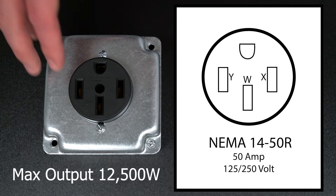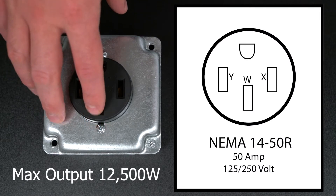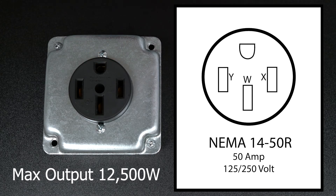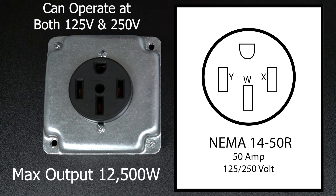This outlet has three vertical terminals and one round ground terminal. Because of its wiring structure, it can operate at both 125 volts and 250 volts, making it useful for many other applications.